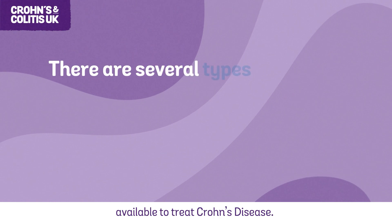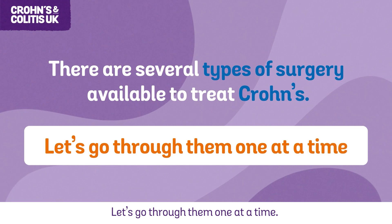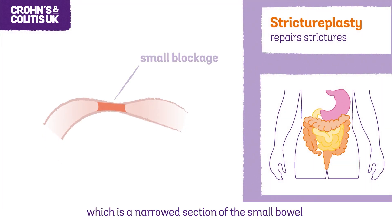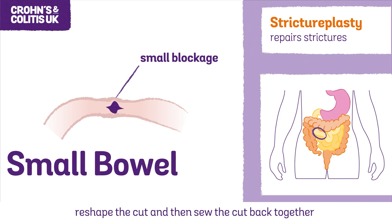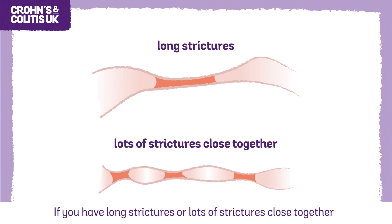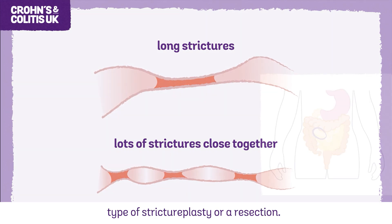There are several types of surgery available to treat Crohn's disease. Strictureplasty repairs strictures, which is a narrowed section of the small bowel caused by scarring or inflammation. Your surgeon will cut open the narrowed section, reshape the cut and then sew it back together in the opposite way it was cut open, making the narrowed section wider. If you have long strictures or lots of strictures close together, your surgeon may recommend a more complicated type of strictureplasty or a resection.